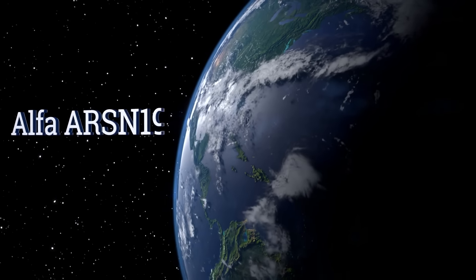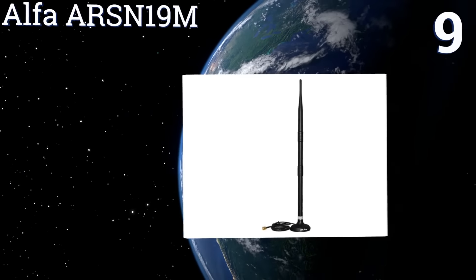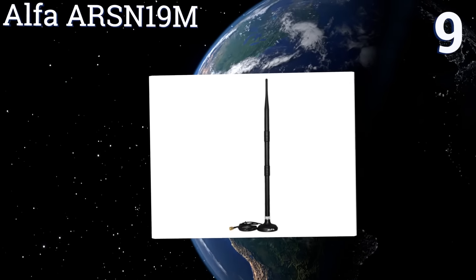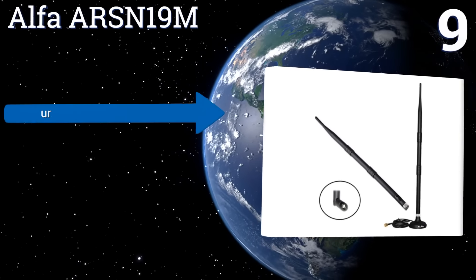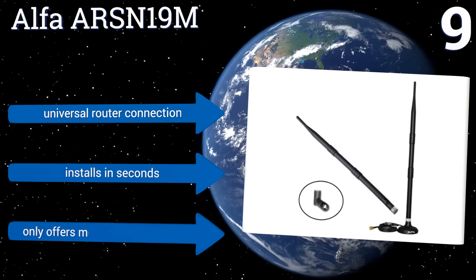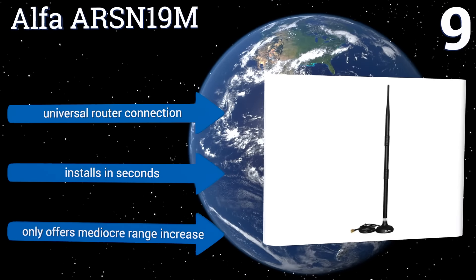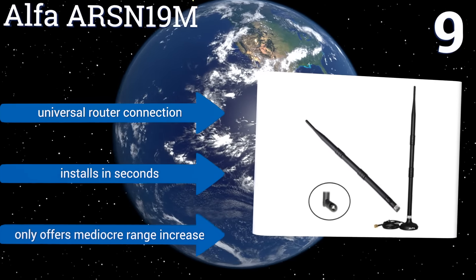At number nine, unlike standalone models, the Alpha AR SN19M has been designed to attach to your existing router or access point to amp up your signal. It's omnidirectional and requires no specific placement — just attach it and point it upward. It comes with a universal router connection and installs in seconds, but it only offers a mediocre range increase.